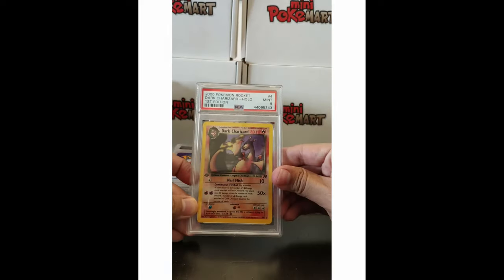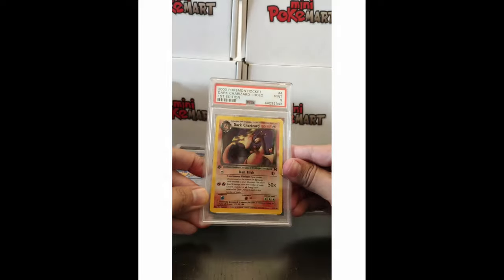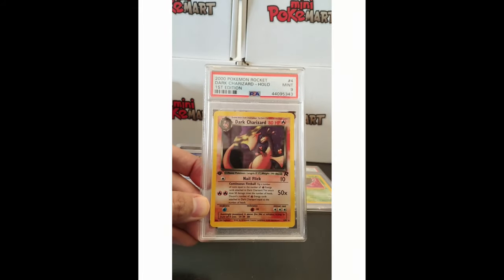The next one is a Dark Charizard Holo First Edition, and this is a PSA 9 as well. Awesome card — look at those shining sparks. It's awesome!